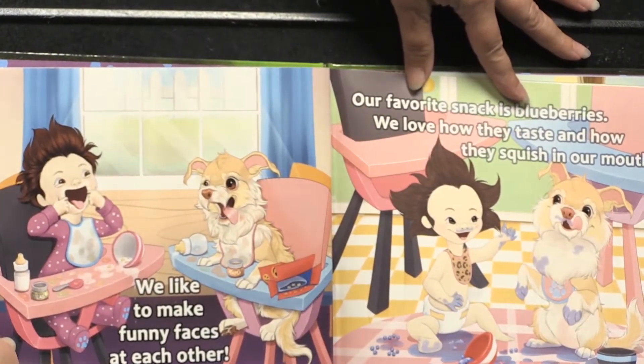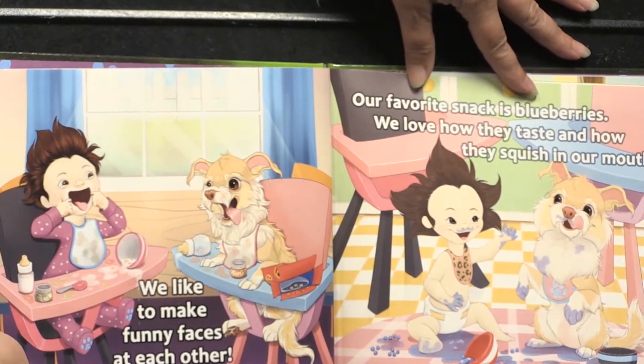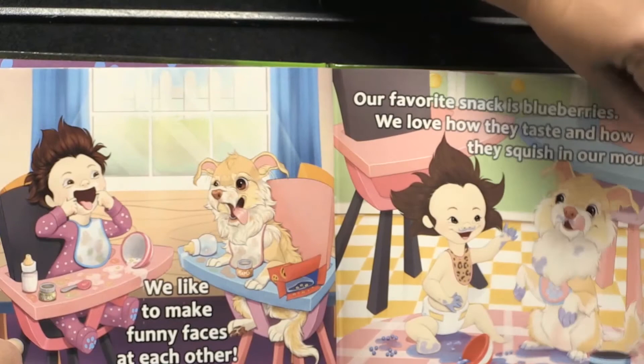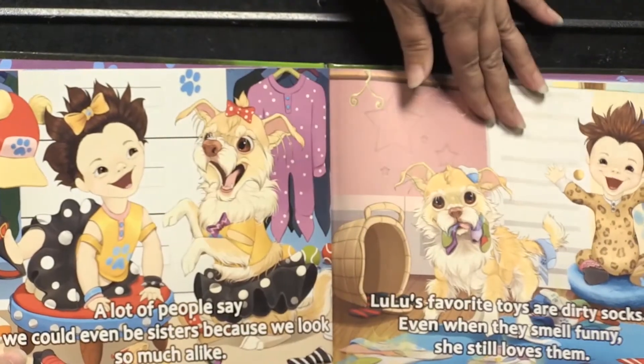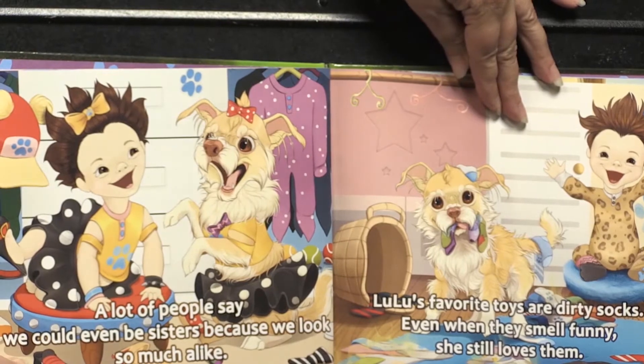We like to make funny faces at each other. Our favorite snack is blueberries. We love how they taste and how they squish in our mouths. A lot of people say we could even be sisters because we look so much alike.